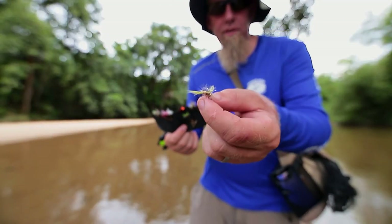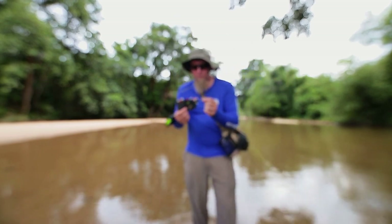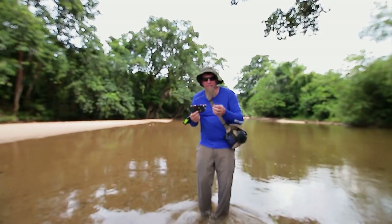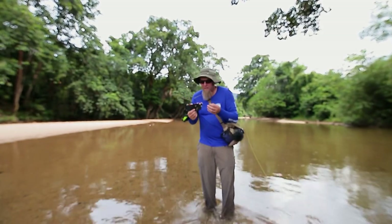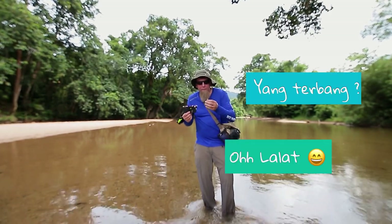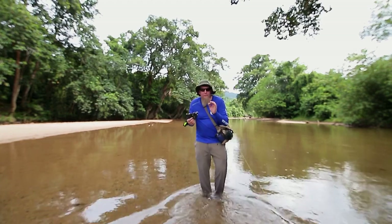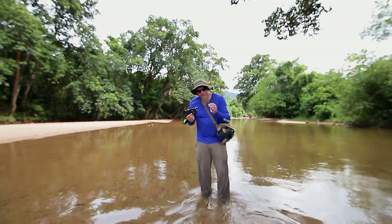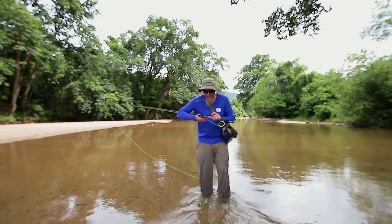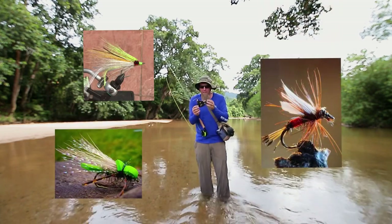Apa ini? Kelihatan segala serangga ya — serangga itu dipanggil 'fly' sebab dalam bahasa Inggeris, semua serangga yang ada sayap dan terbang dipanggil fly. Hari ini kita mancing fly — satu cara mancing yang sangat berbeza daripada biasa, sebab pakai tali yang berat dan umpan yang ringan. Umpan ini biasanya dibuat dengan tangan sendiri oleh orang yang mancing.